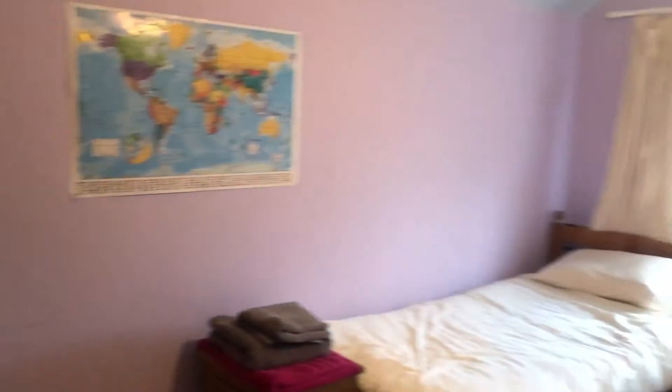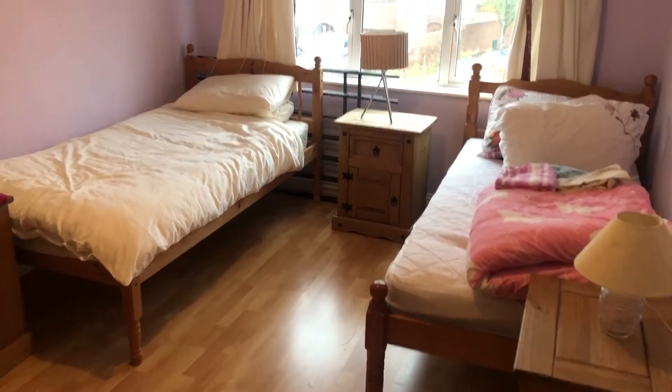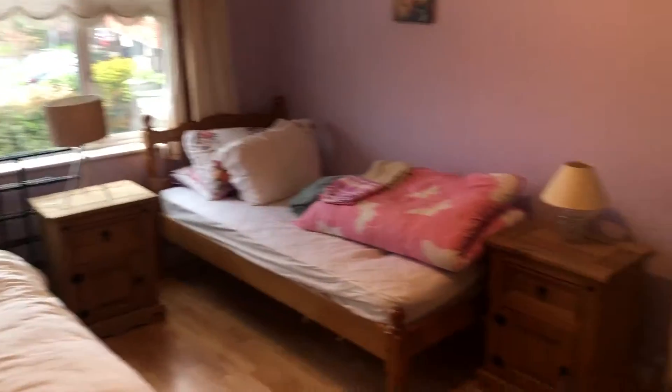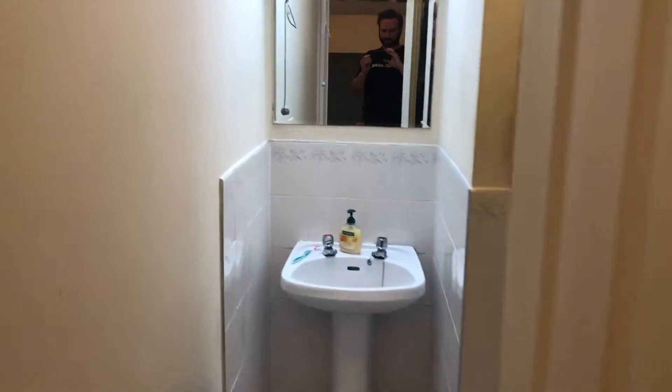You can see the two beds here. There's a short walk to the bathroom — I'll just bring it through here. The bathroom is through here, and we have the stairway just there.